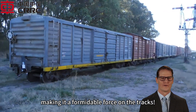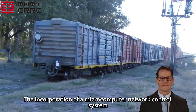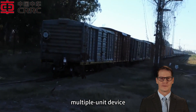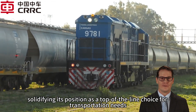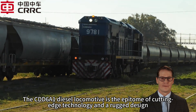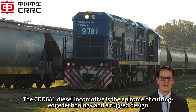The incorporation of a microcomputer network control system, CC B2 electro-pneumatic brake system, multiple unit device, and dynamic brake device takes efficiency and reliability to the next level, solidifying its position as a top-of-the-line choice for transportation needs. The CDD6A1 diesel locomotive is the epitome of cutting-edge technology and rugged design, powering freight transport in Argentina and beyond.